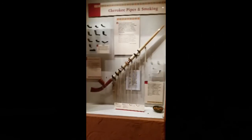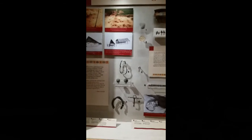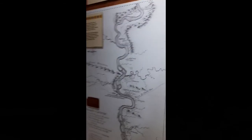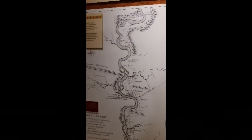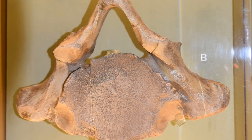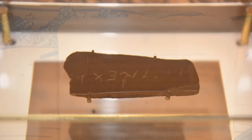The copper pieces are on display. You can see the Tellico blockhouse in the Tennessee section. This is the village, and that's a mastodon vertebra. So you can see all these kinds of things.